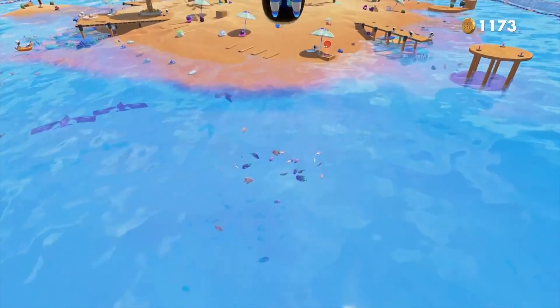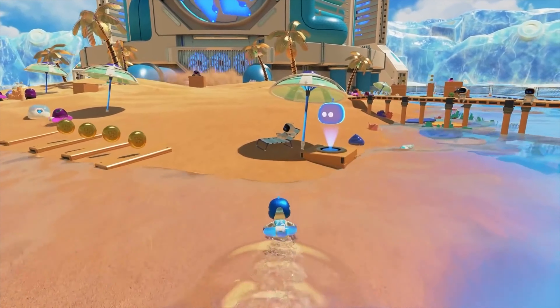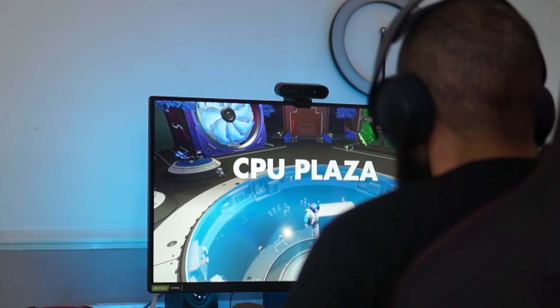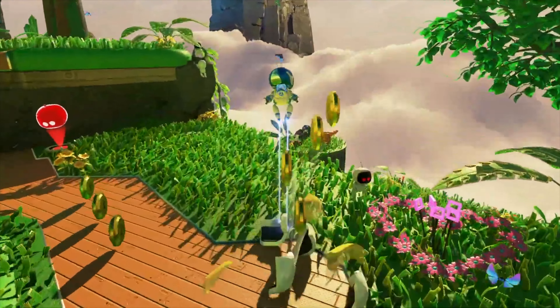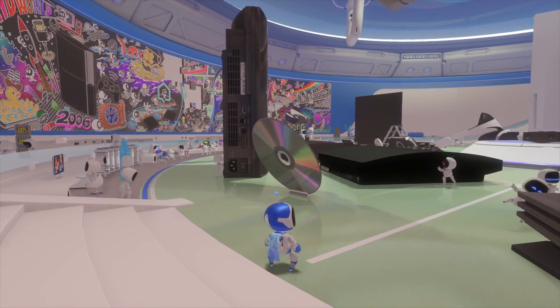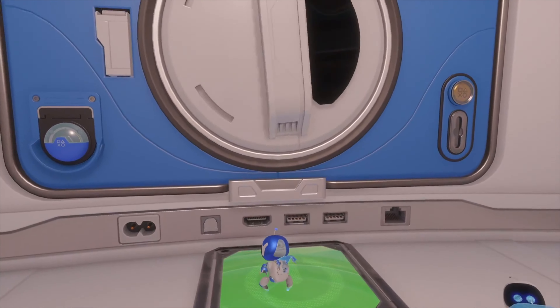Number 16: Astro's Playroom. It is a must-play on the PlayStation 5 when you first get your console. It was literally the first game I played on the PS5 and it comes with the console. This game showcases what the DualShock can do — it is incredible. You will travel through amazing worlds collecting artifacts and collectibles that go into your showroom and show you the history of PlayStation. The loading screens are non-existent and I would even pay to play this game.